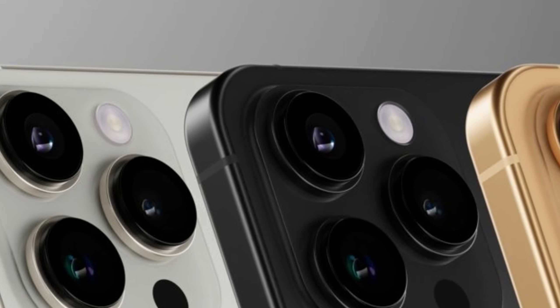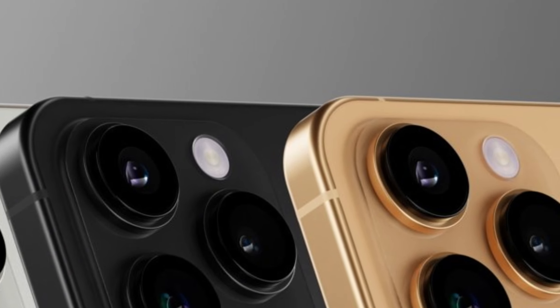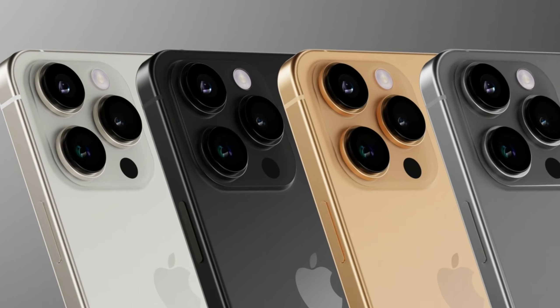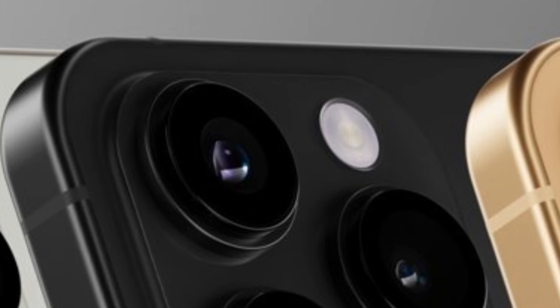A splash of color — iPhone 16 Pro rumored hues. The iPhone 16 Pro might be sporting some fresh new looks, as recent rumors suggest Apple is considering a revamped color palette for their upcoming flagship model.